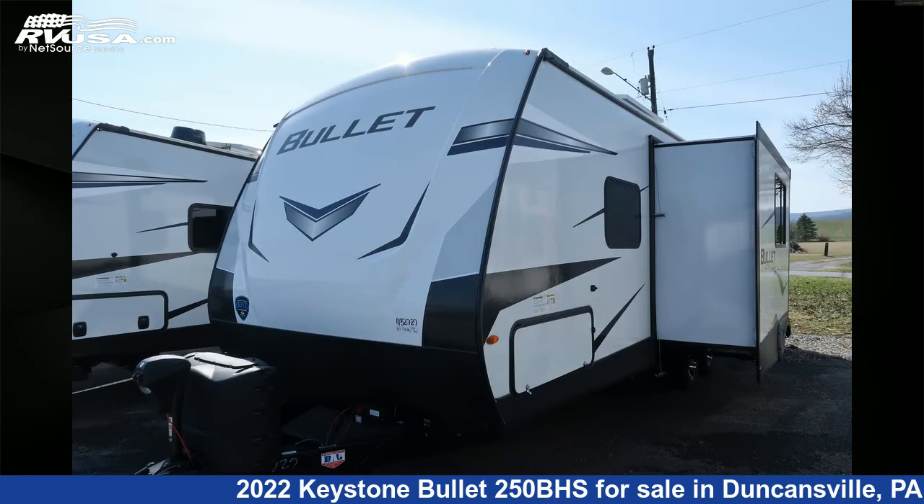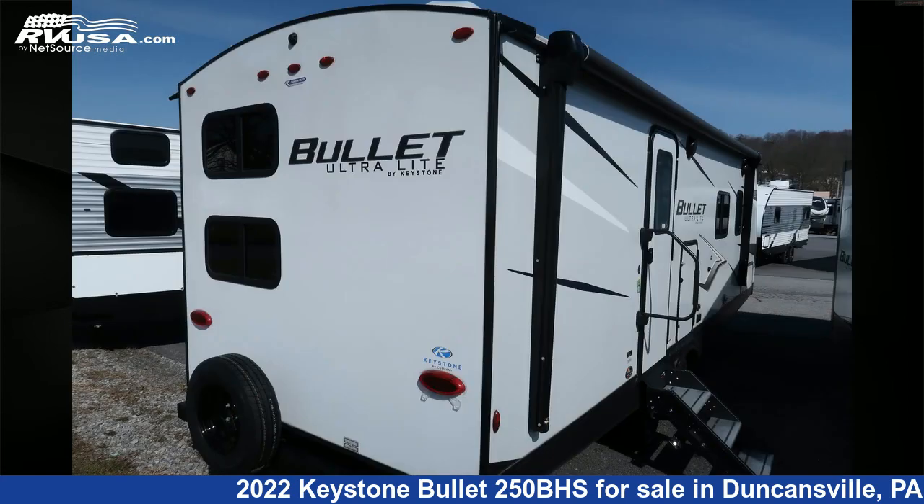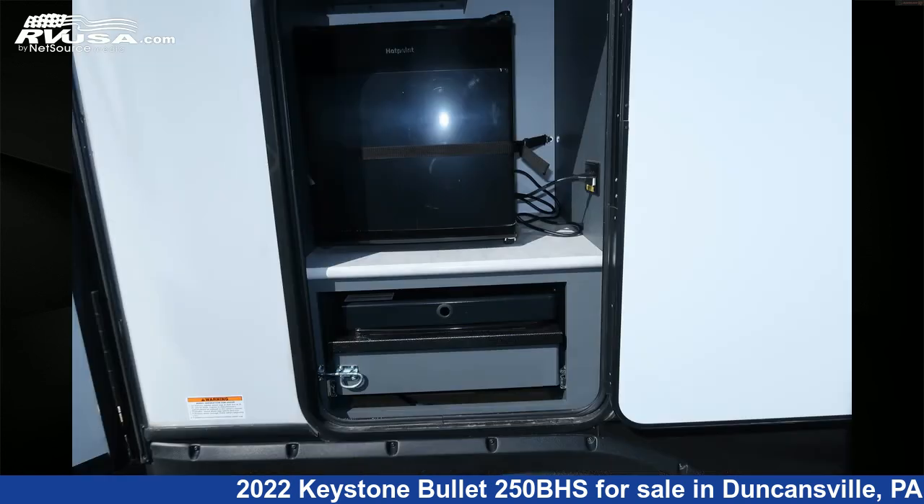This new Keystone is 29 feet 8 inches in length and features one slide-out, sleeps 8, TV, DVD player, leveling jacks, stove-top burner, microwave, water heater, awning, external shower, auxiliary battery, skylight, and 43 gallons fresh water capacity.